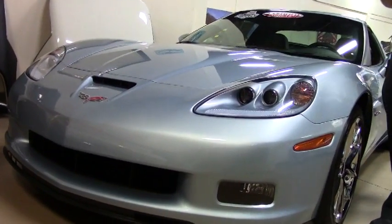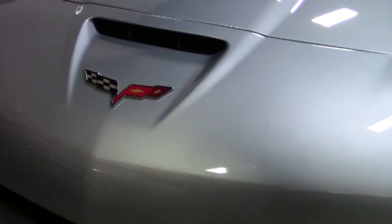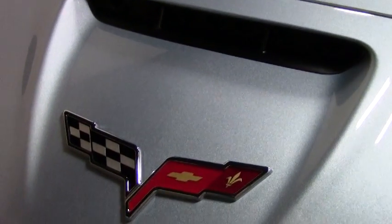You heard that right — 12. This particular car also has less than 300 miles on it, so almost a brand new car.